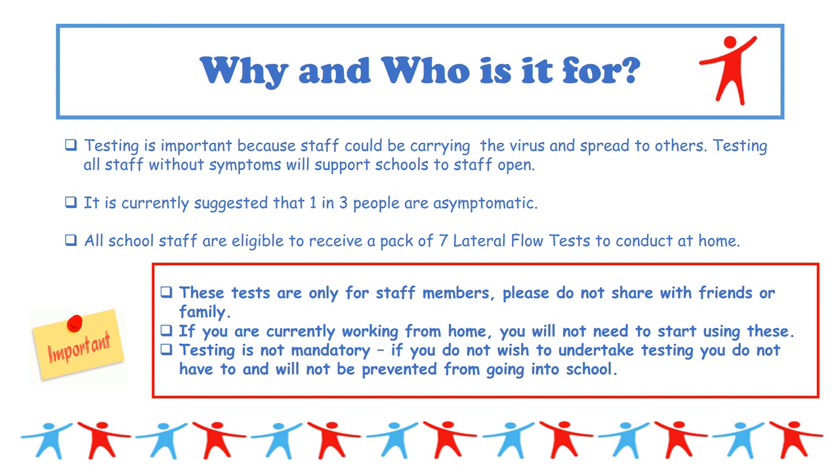By school staff, we mean any member of our community — from midday meal supervisors to headteachers, library managers, cleaners, teachers, office staff, kitchen staff, and so on — all are entitled to these tests. It is hoped this will break the transmission flow. Every staff member may pick up a pack of seven lateral flow tests to conduct at home, with more to follow. However, we are currently asking only those staff working inside the school building to collect and use these tests.